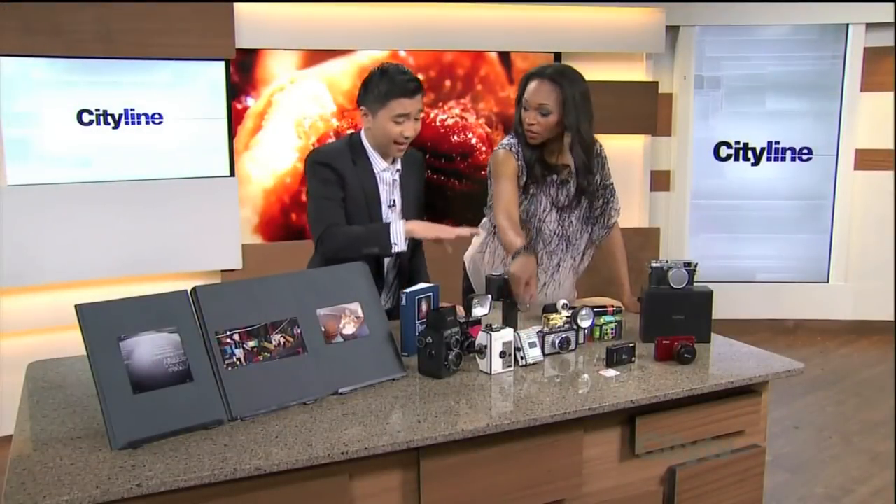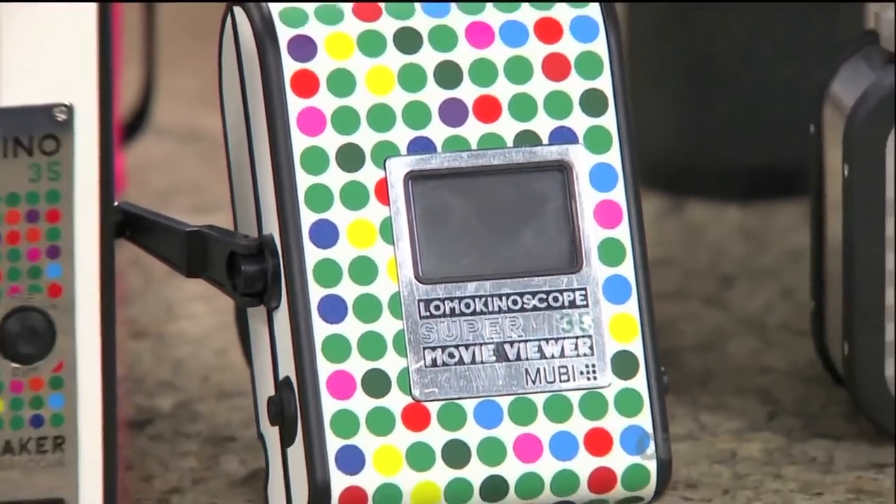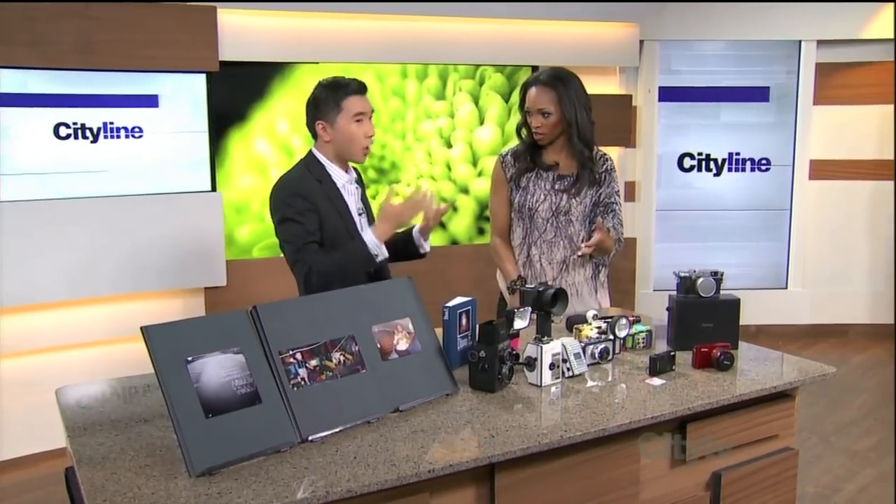A lot of these cameras are really inexpensive. You can get cameras from $30 all the way to $300. You can develop film at your local drugstore all the way down to your real niche photography store. A lot of people think it's really difficult to develop these pictures, but really there are many stores out there that allow you to do that.